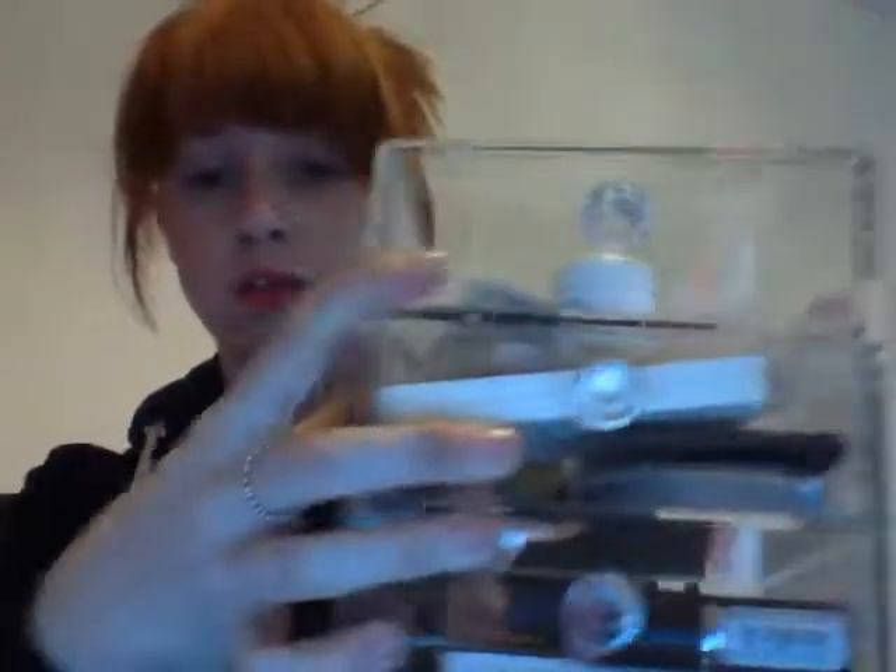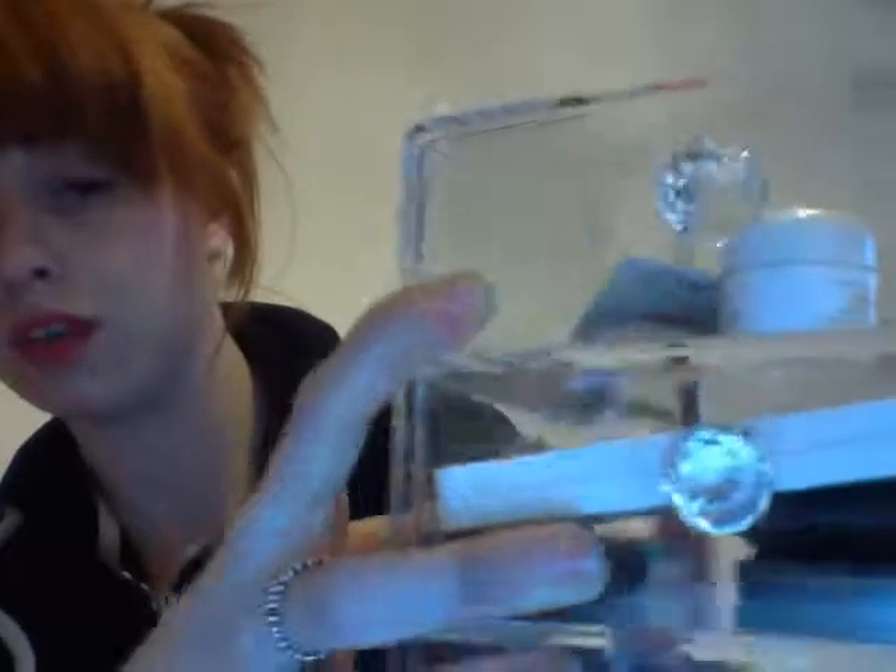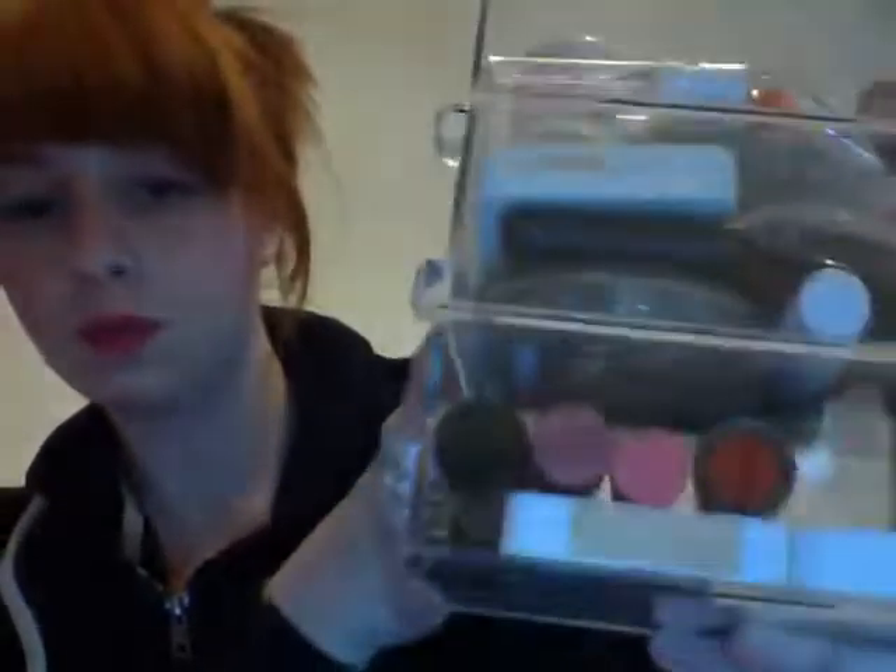I'd seen some in Ikea but I wasn't willing to stand in the huge queue just for a set of drawers, so I popped into Wilkinson's as I'd heard a few people rave about the ones there and picked these up. Look at them - cute little button handles! They're really sweet. I'm really happy with them; they're a really nice size and they fit really well where I wanted them.